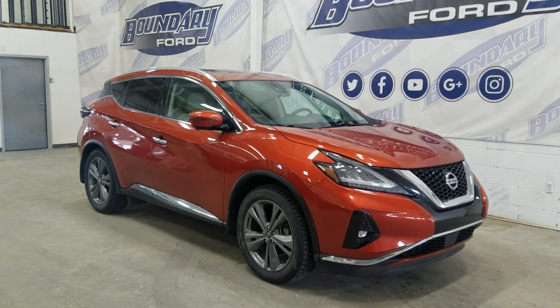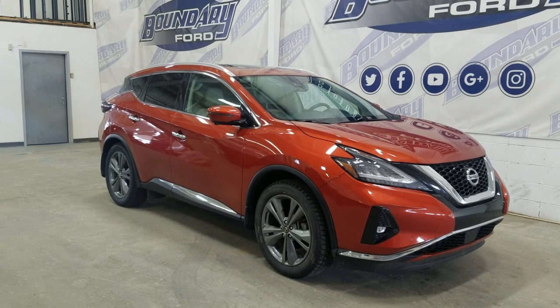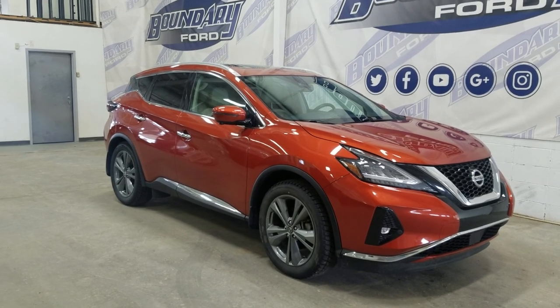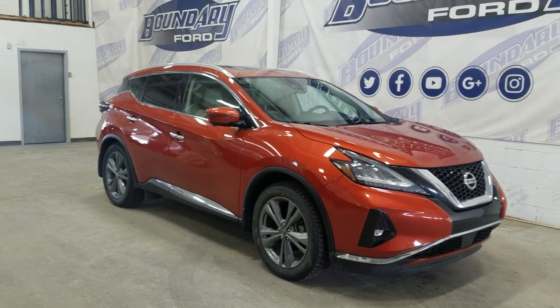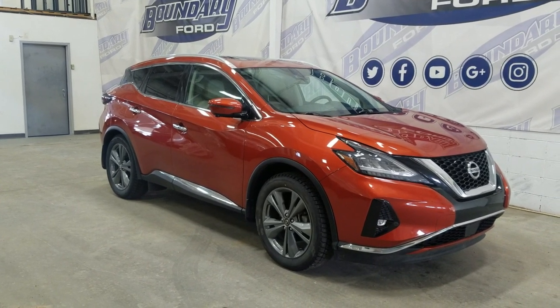At the front we have automatic headlamps as well as fog lamps. Over to the side we have 18-inch aluminum wheels wrapped in Goodyear tires, as well as chrome handles and color-matched mirrors. This 2019 Murano also comes with remote start and an engine block heater.